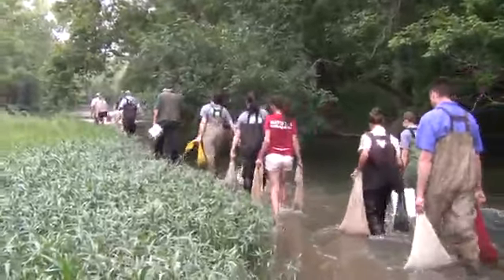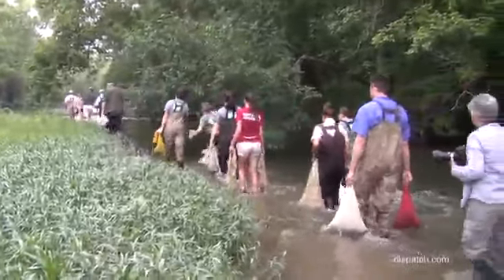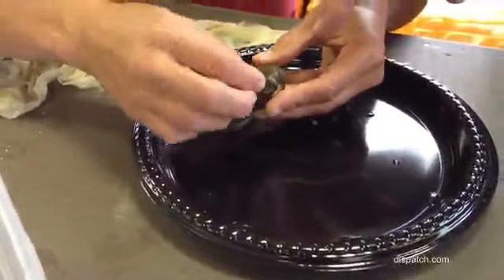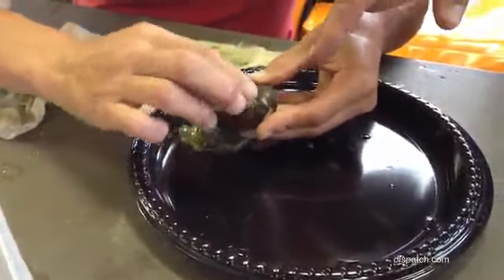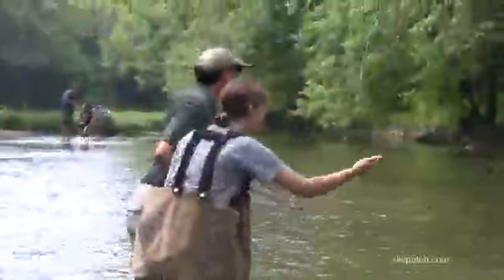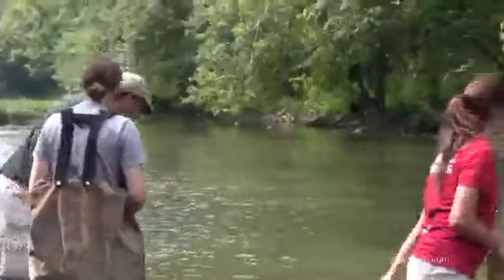We're in the process of moving almost 4,000 federally endangered mussels of two different species from the Allegheny River to here at Big Darby Creek. Yesterday we put pit tags — passive integrated transponders — on all 4,000 of those so that we can monitor them into the future. Today we're going to be releasing them into four different sites within Battelle Darby Creek Metro Park.